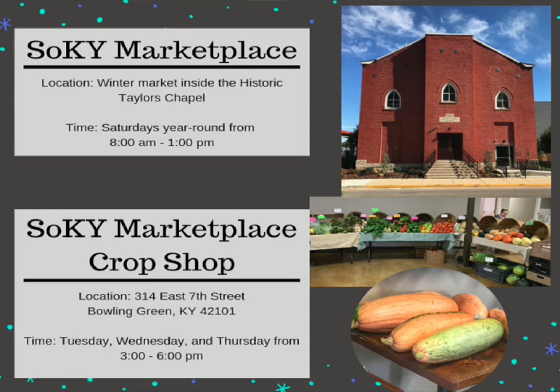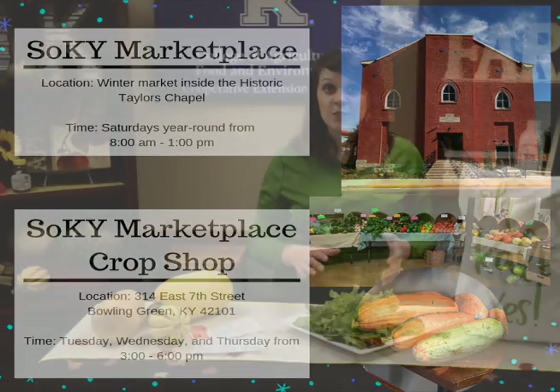At Sokey Marketplace you can also check out their Crop Shop, which is a unique location they have open on Tuesdays, Wednesdays, and Thursdays from 3 until 6. They have a retail person who will be glad to assist you, and you can find a lot of different products there. Check them out on Facebook at Sokey Marketplace to find out what products they have available.